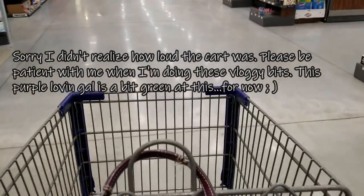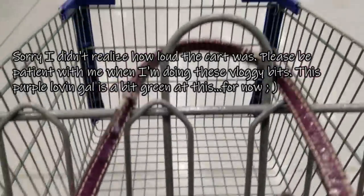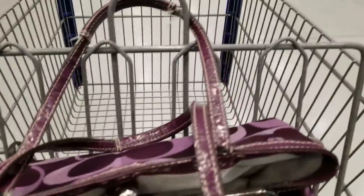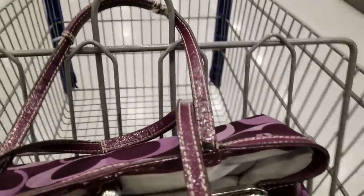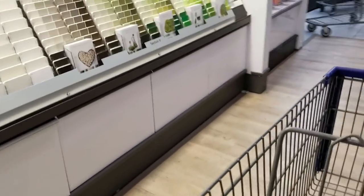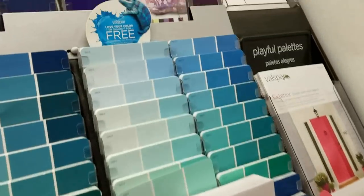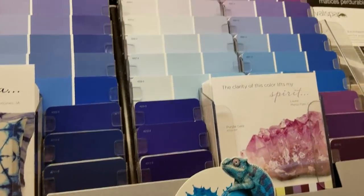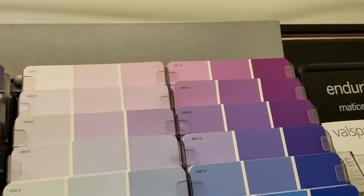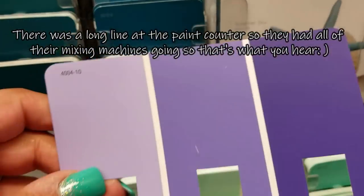We've got a couple little kitties over here. I'm sorry — you're looking at my cart and my purse, but there's some kids up here so I don't want to film anybody's children. It's kind of busy in the paint department. Figures — the one time I want to vlog in here there's like a thousand people. I like the paints on the other side better but I thought I'd look over here first since there's so many people on the other side.